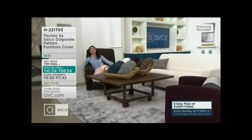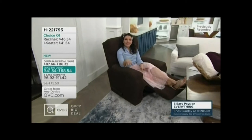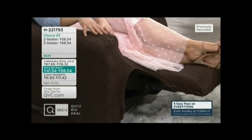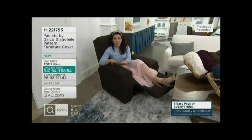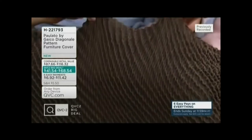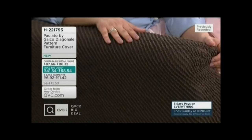Out of all of our sizes that we offer, this one's always the most popular. It's because you have your favorite recliner that you've had for years — it's so comfortable, it's your oasis where you do your knitting, reading, and crafting. But you want something that still looks stylish. Maybe you've told your puppy they're not allowed on your favorite chair — well now they can, because this entire thing you can throw in the washing machine. Starting at $41.54, it's our QVC2 big deal.